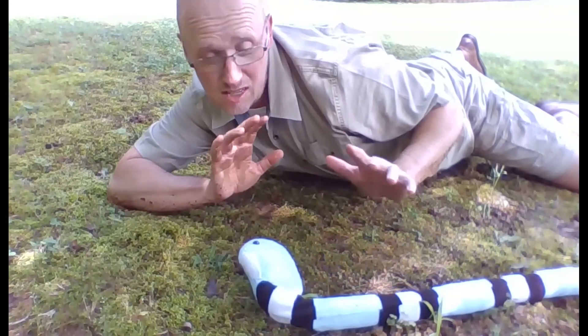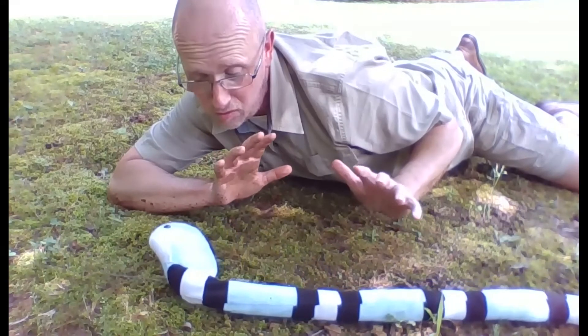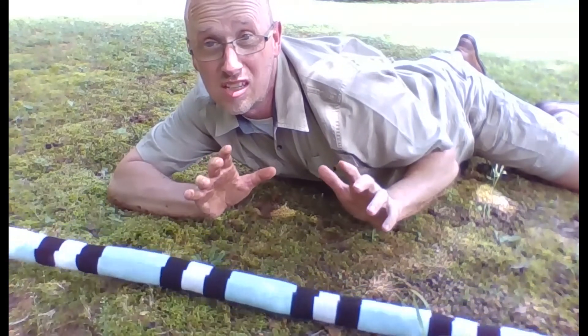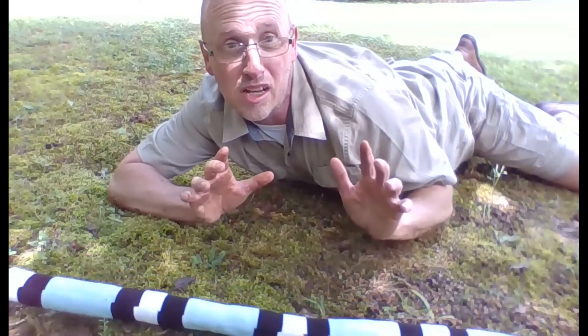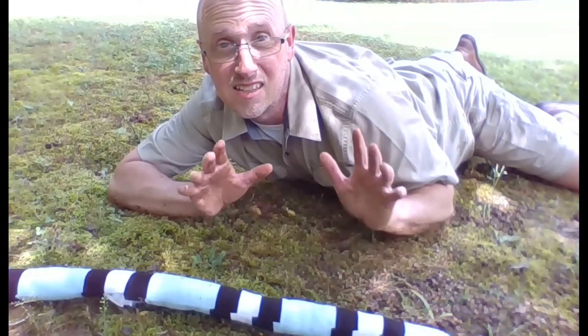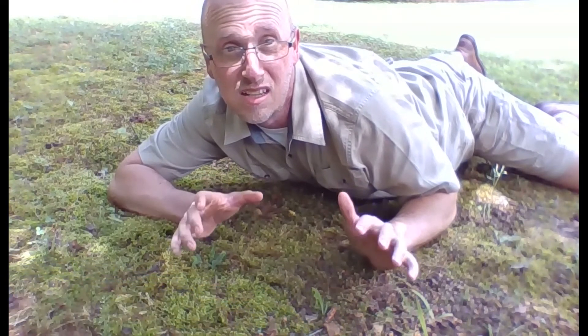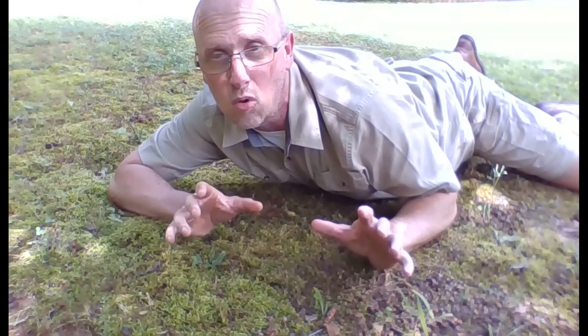Look at her. Isn't she beautiful? Absolutely gorgeous. That's right, we're going to be talking about snakes — and specifically about the ones you can find right here in Tennessee. We're also going to do a really awesome activity where you get to make your own snake. So let's go!